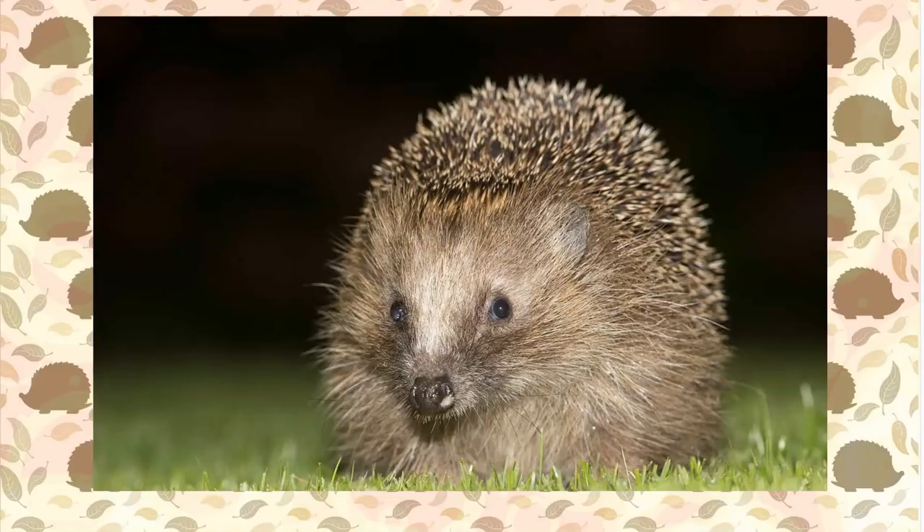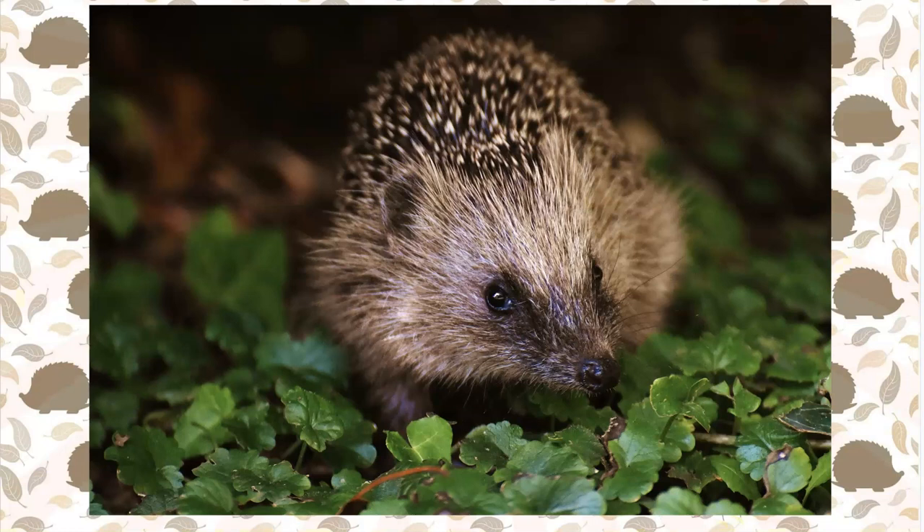Hedgehogs are mostly nocturnal, which means they sleep in the day and come out at night. They have a really long snout to help them hunt for food — it even sticks way out in front of their mouths. It makes it easier to forage for food.